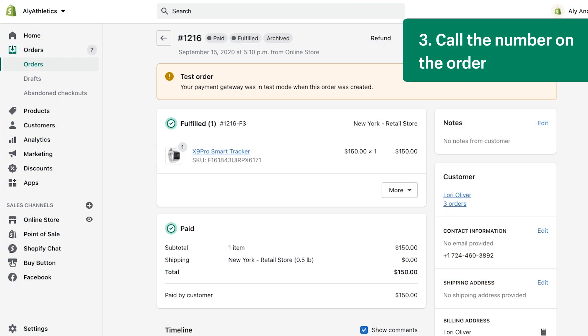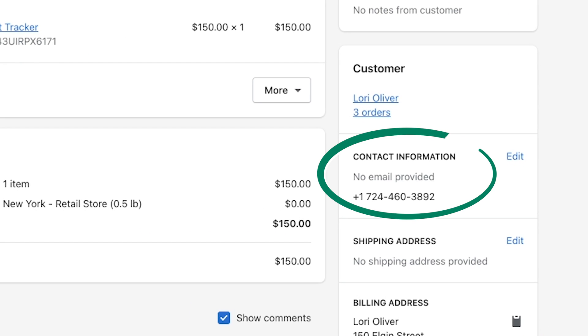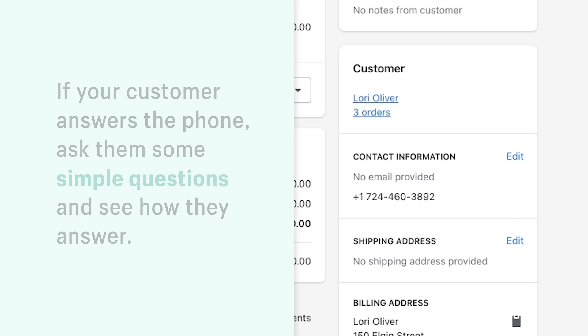Number three, call the number on the order. Calling your customer is a good way to check if an order is fraudulent. Fraudulent customers often use invalid phone numbers. If your customer answers the phone, ask them some simple questions about their order and see how they answer. See if they know the addresses, phone number, email, and name used on the order. Notice if they're struggling to give you simple pieces of information. If so, this could be an indicator that it's a fraudulent order.